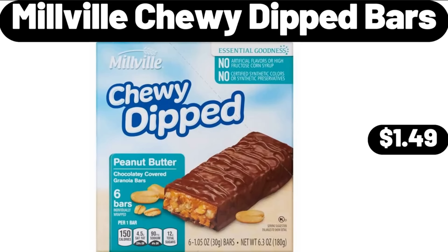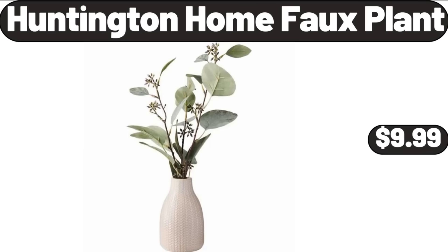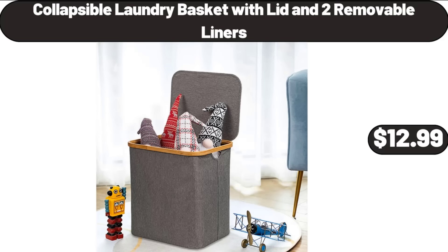Millville Chewy Dipped Bars, $1.49. Stainless Steel Loaf Pan, $19.99. Huntington Home Full Plant, $9.99. Collapsible Laundry Basket with Lid and 2 Removable Liners, $12.99.